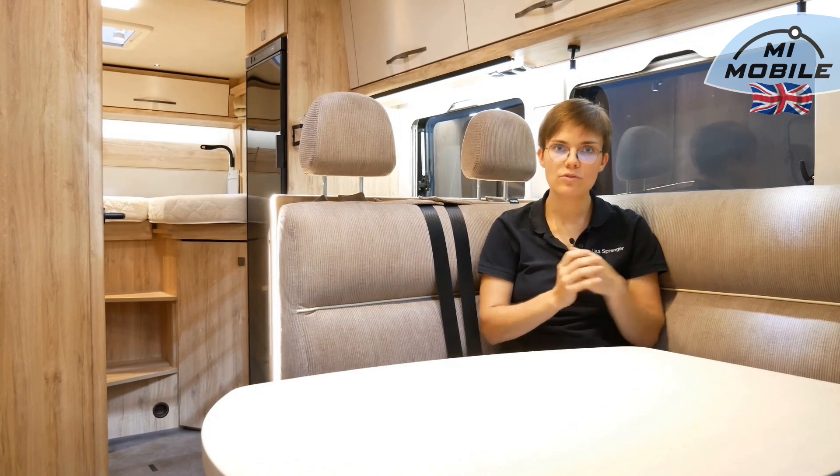Above here, we have another nice storage shelf, really nicely solved. New in model year 2024 is that the entire control unit is cleaned up here — it disappears under the board. There we have a double USB socket, for example to charge a mobile phone. This can be conveniently stored here as well, along with the control unit of the vehicle and control panel of the heating system.